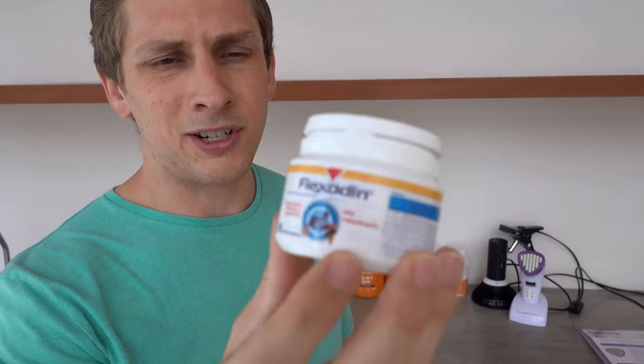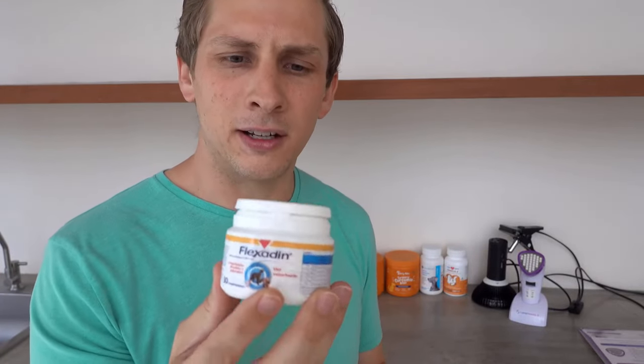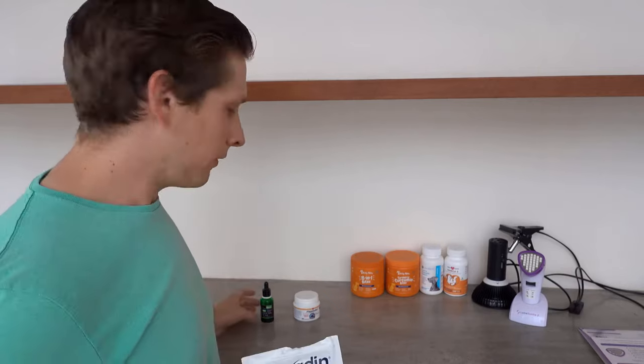Flexidine is just like your generic joint supplement. It has glucosamine and some other stuff that you find in joint supplements for humans as well. This stuff is kind of expensive, but it was definitely helping — I noticed a difference after starting it.